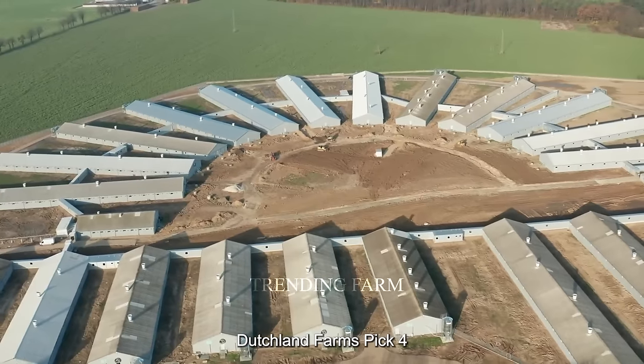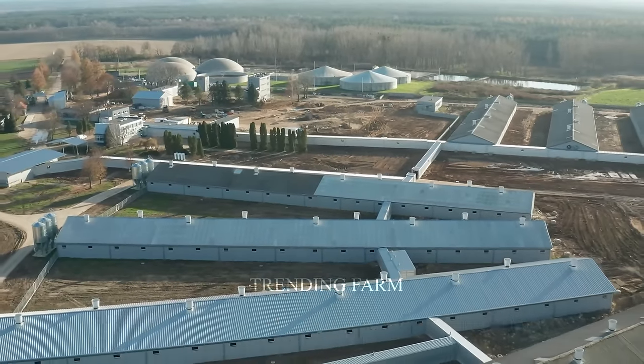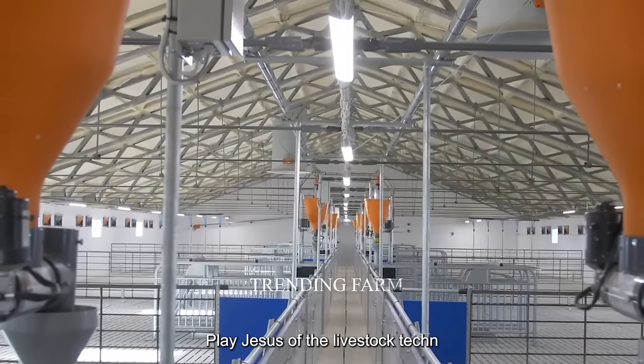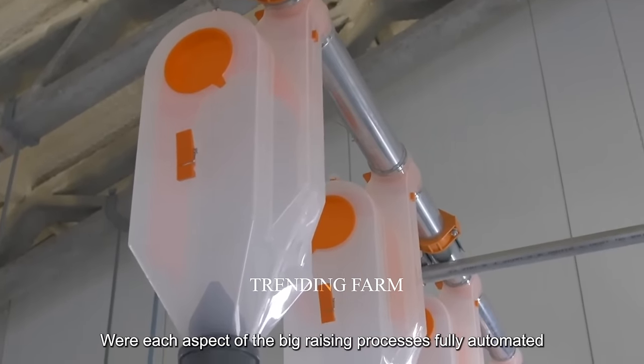Dutch Land Farms' pig farm in the Netherlands stands out as a symbol of innovation and automation. Built in 2022, this farm is not only a destination for about 20,000 pigs but also the quintessence of livestock technology, where each aspect of the pig raising process is fully automated.